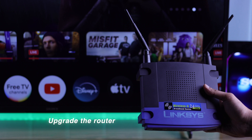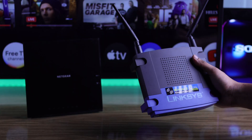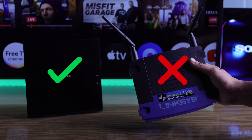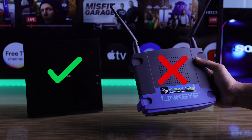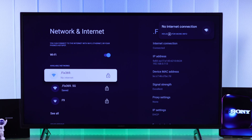Another issue that's often overlooked is outdated Wi-Fi routers. If your router is very old, it may not work with newer TV models, so you should consider upgrading your router.